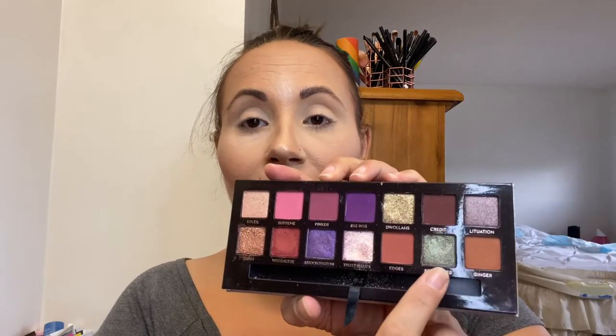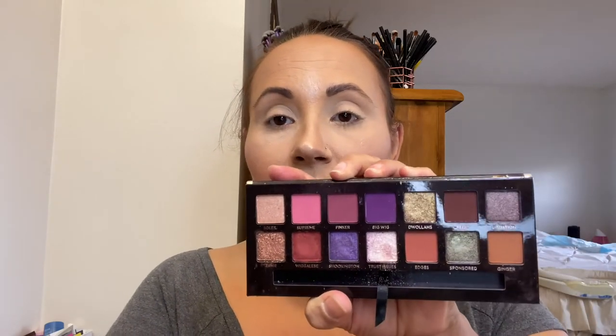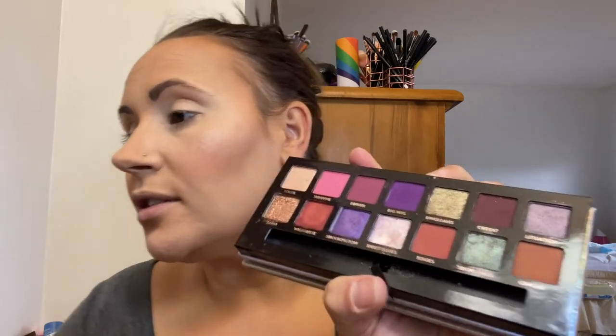Next we're going to get right into the palette — I'm so excited. I love this palette. I have my eye on the red color and the purple, but I don't know if they'll look good together. There's also the Sponsored shade, which is my absolute favorite in the entire palette. Considering I already did a red look with my Celestial Storm palette, I'm going to try something different. I'm going to start with Ginger in the crease — we just need a starting point here.